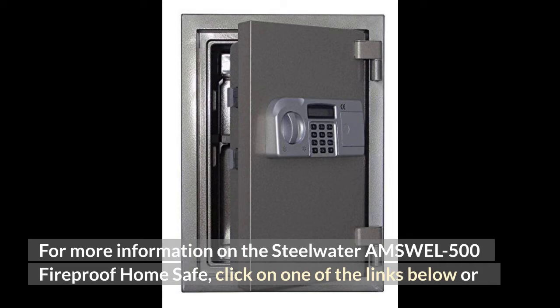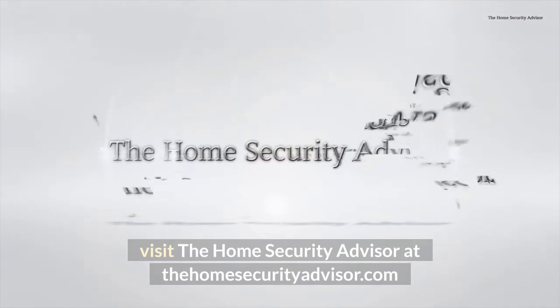For more information on the Steelwater Amswell 500 fireproof home safe, click on one of the links below or visit the Home Security Advisor at thehomesecurityadvisor.com.